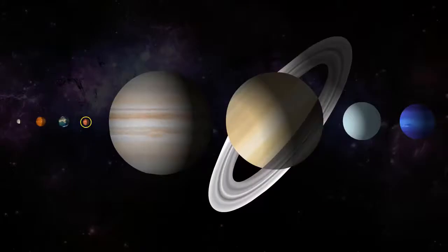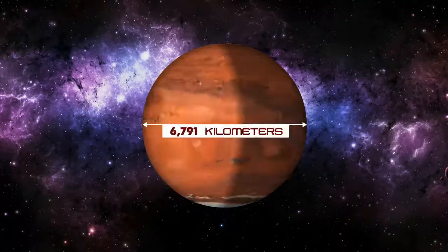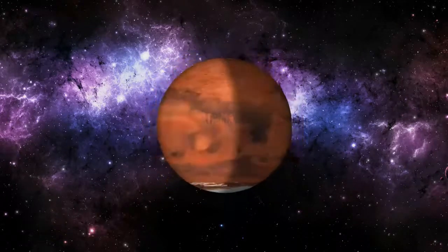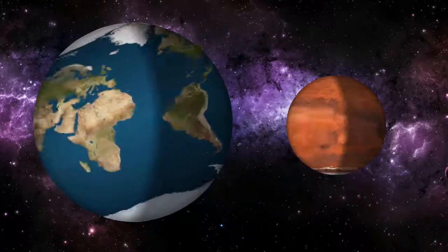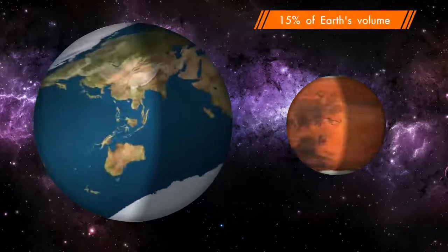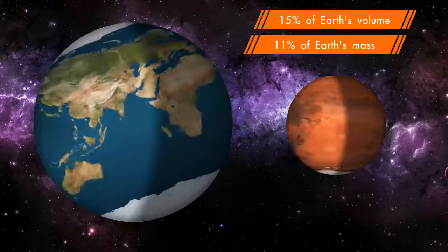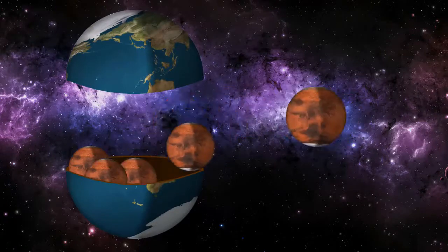Mars is the second smallest planet in the solar system, with a diameter of 6,791 kilometers. Mars is approximately half the diameter of Earth. Interestingly, its surface has nearly the same area as Earth's dry land. Mars is less dense than Earth, having about 15% of Earth's volume and 11% of Earth's mass. It would take more than 6 Mars to fill the volume of the Earth.